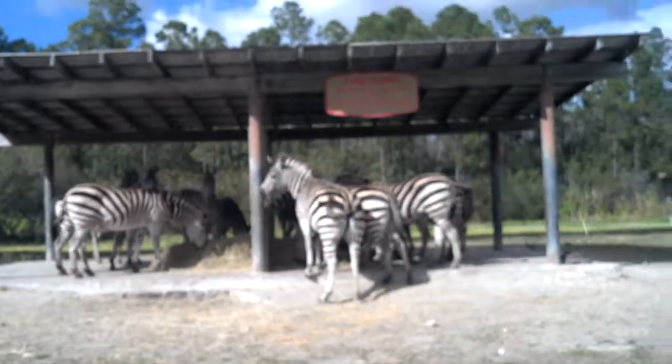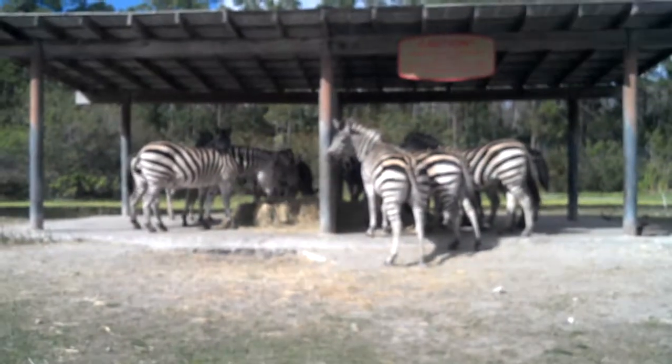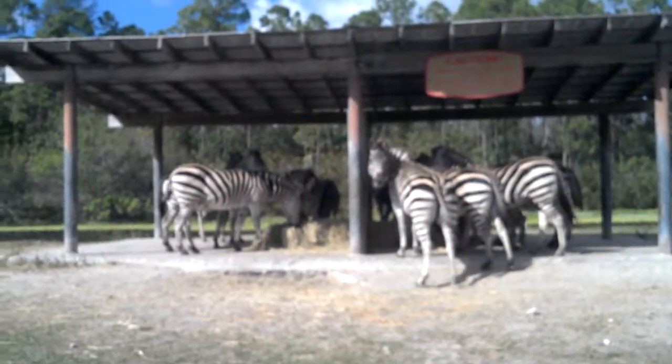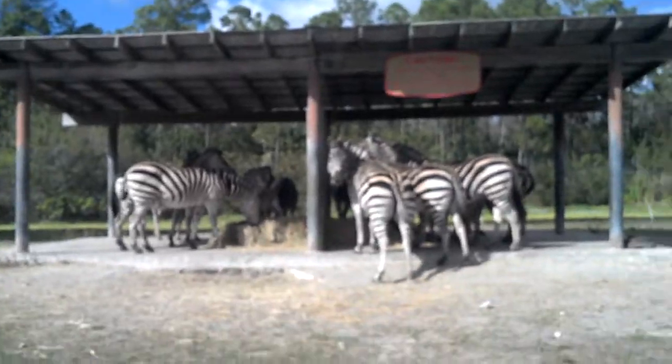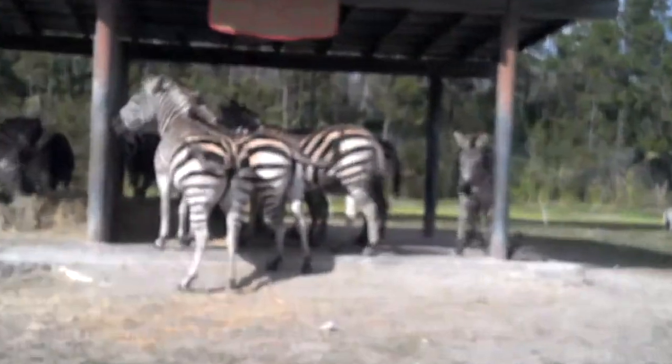If you haven't seen them already, they can be considered one of the horses of Africa — the Zebra. They are found all across the African continent with their black and white stripes. Their black and white stripes are like fingerprints, because no two sets are alike.